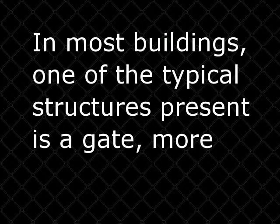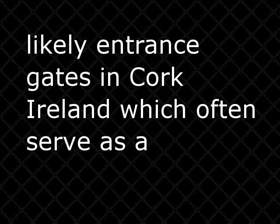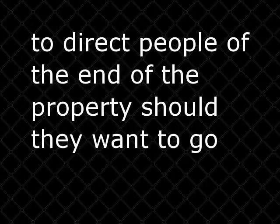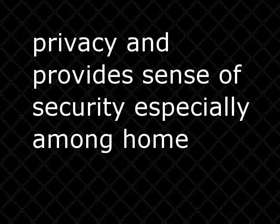In most buildings, one of the typical structures present is a gate — more likely entrance gates in Cork, Ireland, which often serve as a welcoming point for people who want to get inside. They also serve as a means to direct people to the end of the property should they want to go out. Though gates are often delimiting edifices, they also ensure personal privacy and provide a sense of security, especially among homeowners.